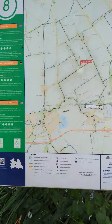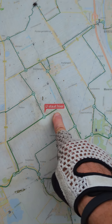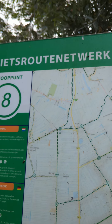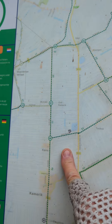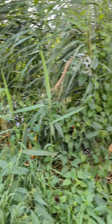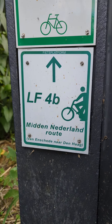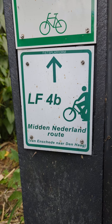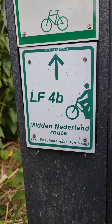You've got your junction maps so you can plot your numbers and use them to plot different routes. I'm currently following the LF4b, which goes right across the middle of the Netherlands to The Hague and the coast.